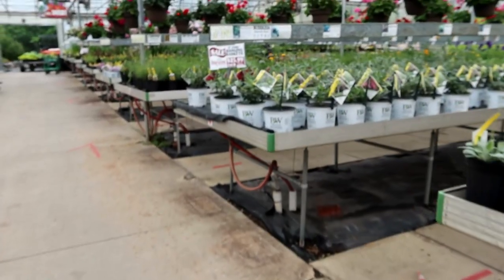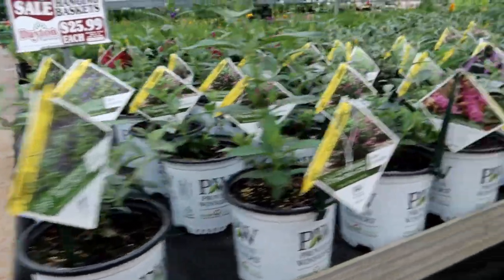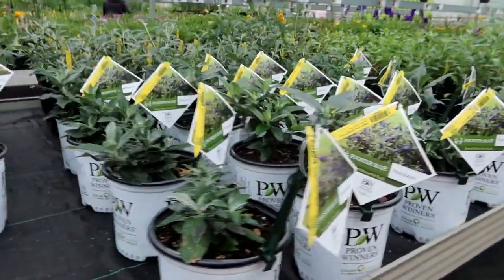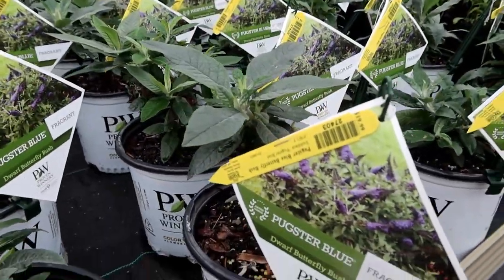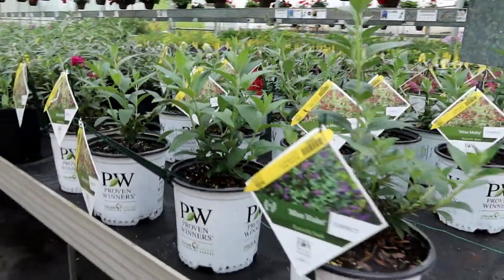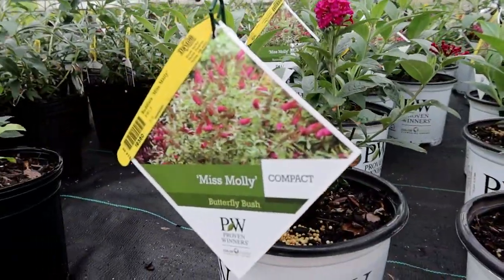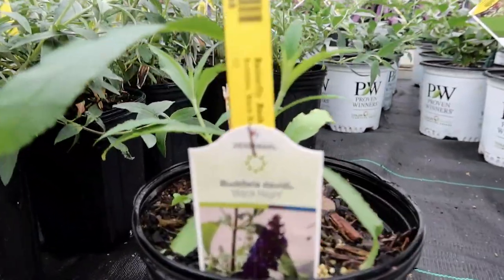In the greenhouse on table seven, we have Blue Chip again in the smaller pot, Lilac Chip, and the new Pugster series — this is probably my new favorite kind of butterfly bush because of those ultra-large blooms. On the other side, we have the very popular Miss Molly. We have one of those in our pollinator garden doing great, and the old-fashioned Black Knight as well.